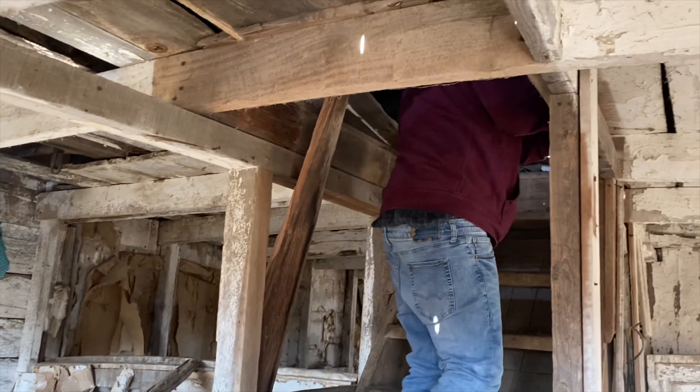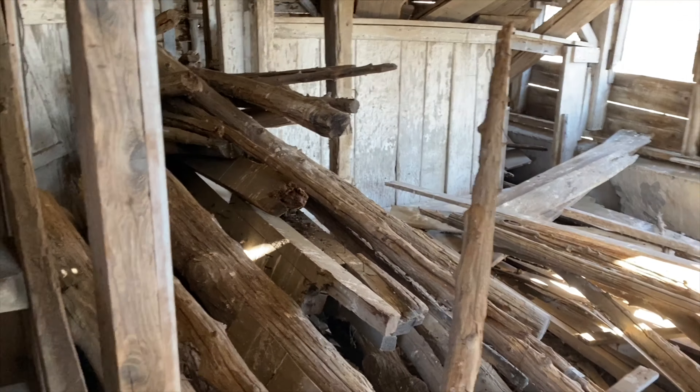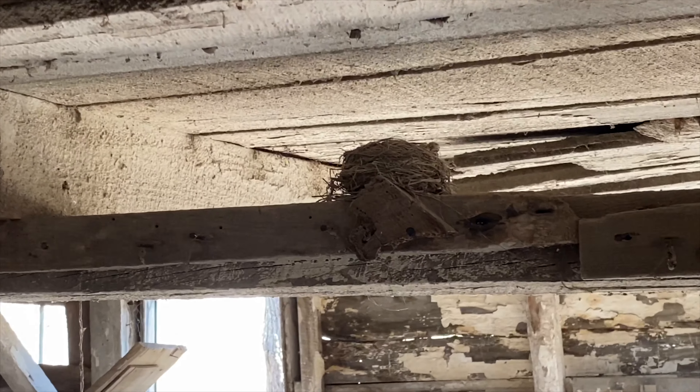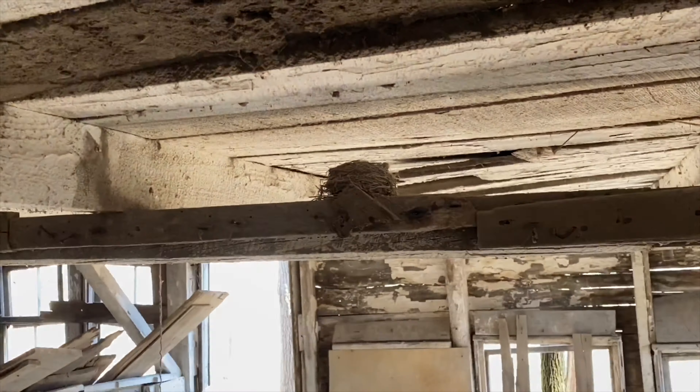Okay, so he's going upstairs. This is a nice old barn, we'll see what's in it. Looks mostly like fence posts. There's a little swallow nest here - barn swallows, typical thing. Okay, going upstairs in the barn.